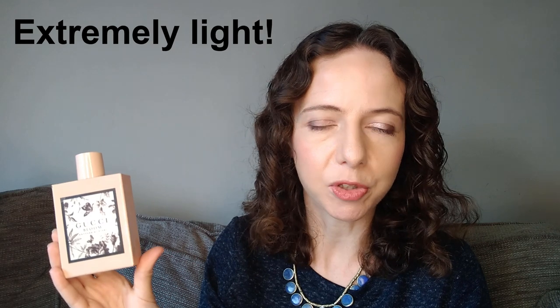A more controversial one is Alien by Mugler, debated in perfumery as to whether it's indolic or not. Some say it's the ultimate clean jasmine; others say it has animalic touches. The original formulation is probably slightly more indolic-feeling than the newer one. The jasmine in this fragrance is otherworldly — not a natural kind — so the indole would have had to have been added back in. It's one to check out to see whether you think it's slightly indolic or not.